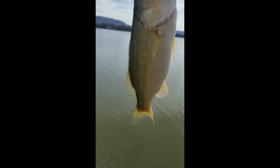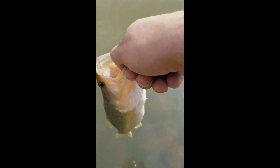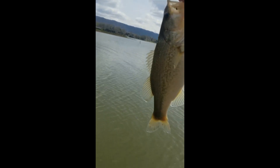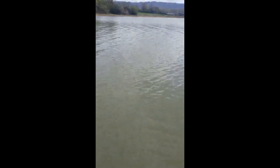Another largemouth bass here. I hope it isn't the one I caught earlier. I caught this one on the blue Bobby Garland; the other one I caught on that shallow shad wrap. I don't think it's the same one — he's having a bad day if that's the case. Let's let him go. Got us a little largemouth — not a big guy, not bad, but kind of fat.